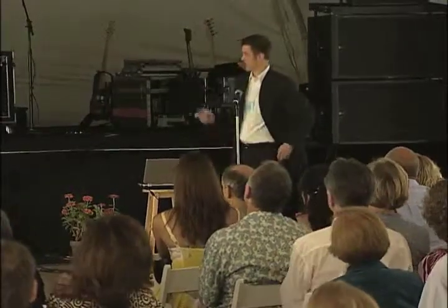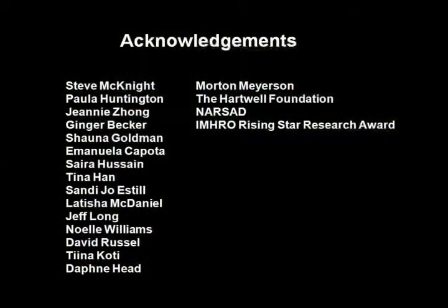I just want to thank everybody who's helped. This is not a fully complete list, but I want to point out Steve McKnight, who has been very, very supportive of this project.